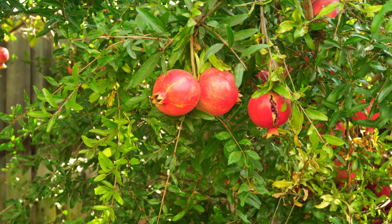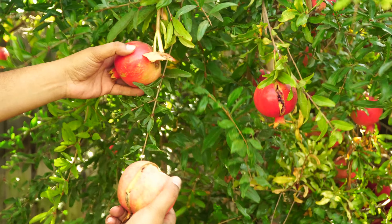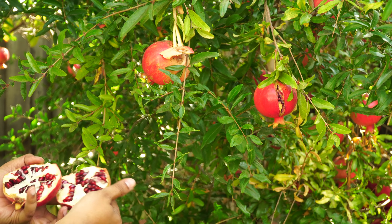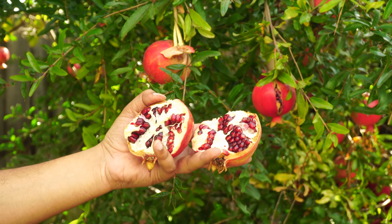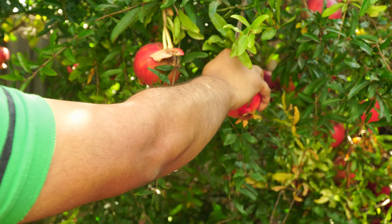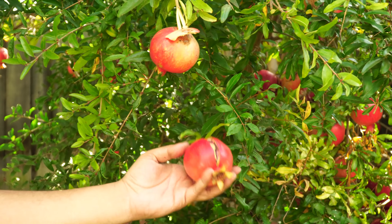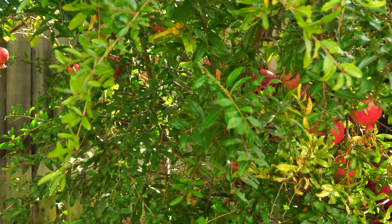We harvested a lot of pomegranates. The harvest season for pomegranates is from October through December. The fruits have already started breaking up, as you can see here — very delicious and very good for your health. Once the fruits start opening a little bit, that's a good time to harvest. You can see that small crack in the surface of the fruit — that's when the pomegranates are ripe, ready, and delicious.